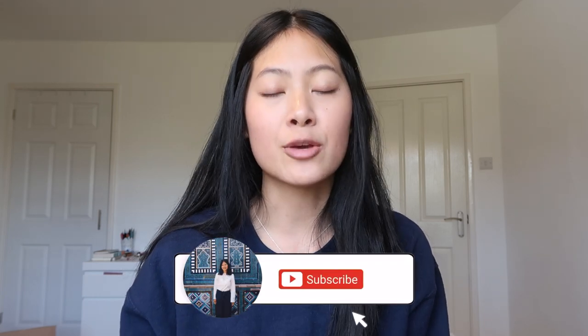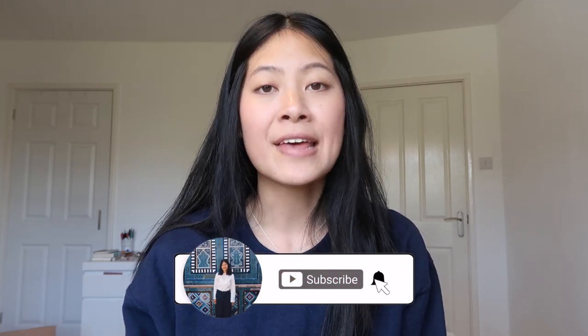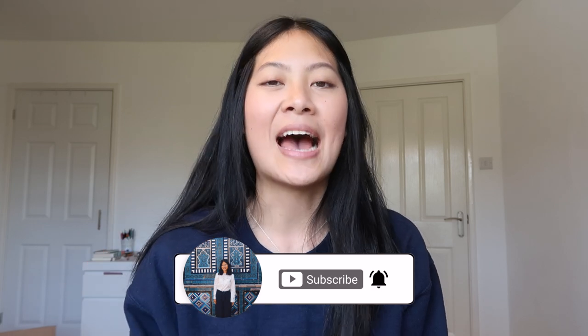Hi everyone and welcome back to my channel. Today's video is a little bit different. I've had so many messages from lots of classics students asking me the difference between all the different types of classics courses offered at Oxford, because in the Literae Humaniores Classics degree alone there are five different courses offered, and it can get a bit confusing when you're looking at the website and you don't quite know what the exact differences are. So I thought today I'd get together some of my friends who study the different courses and answer some of your questions. Without further ado, let's get straight into the video.